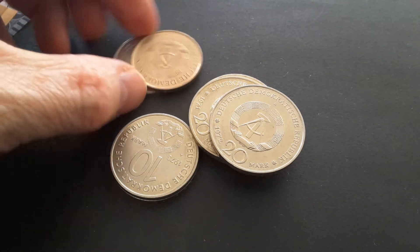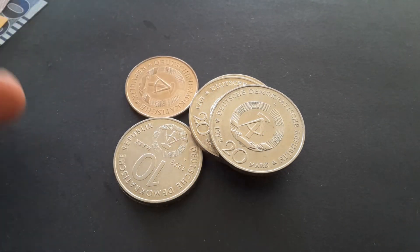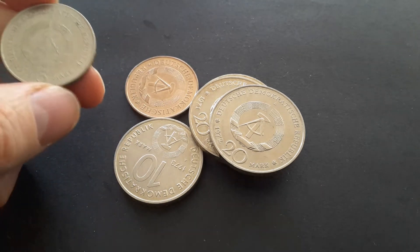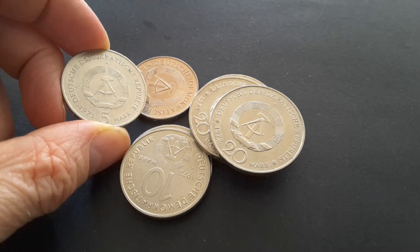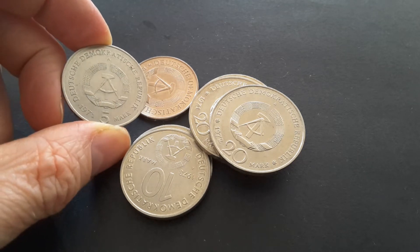Hello fellow coin collectors. I've started making videos again as I've run out of other videos to show. Today I'm just going to show you some East German commemorative coins.